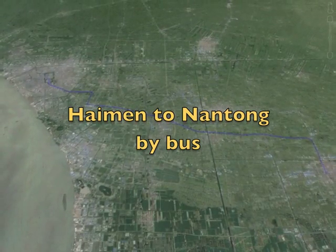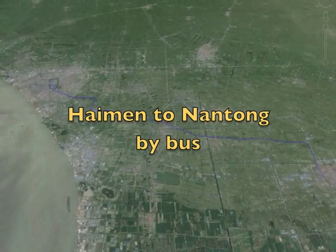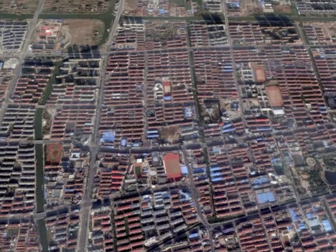The bus from Haiman to Nantong is 12 Renminbi. I make the journey at least once a week to explore the larger city and to do some shopping.